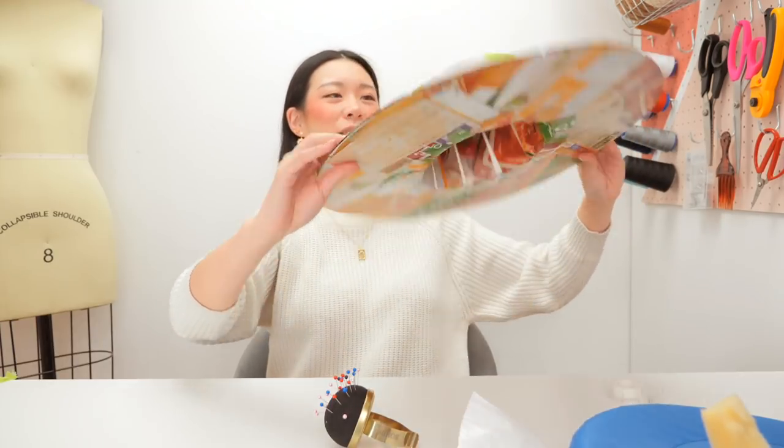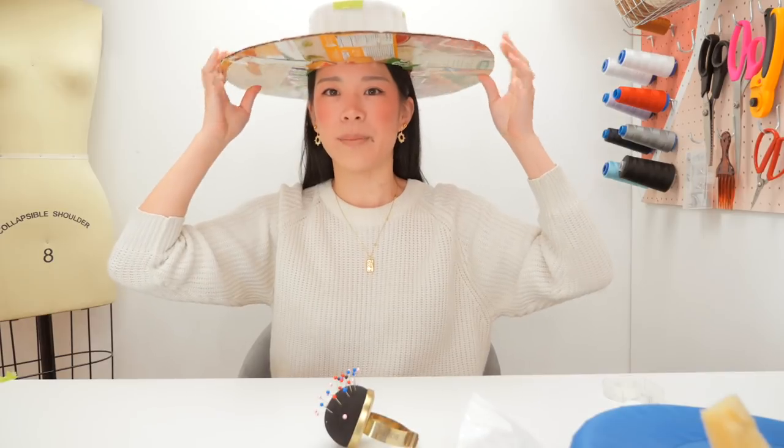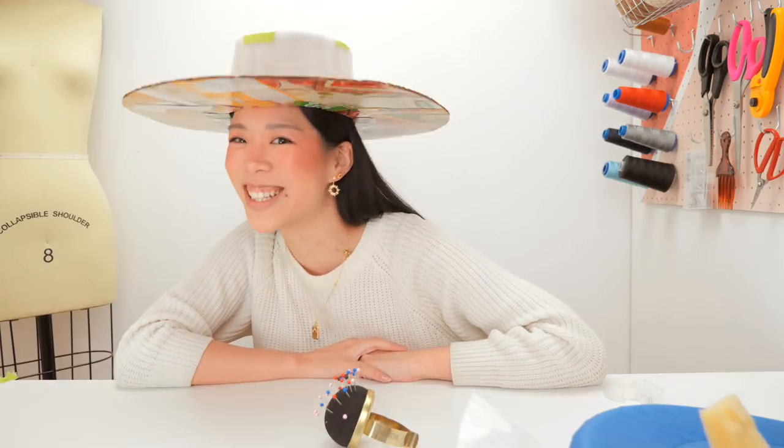I have mixed feelings about the fact that I did this. Yeah, girl made her own hat out of Delisio Pizza Bucks.